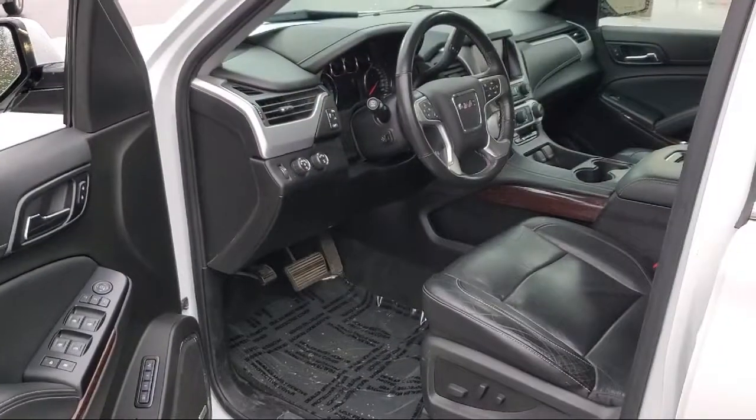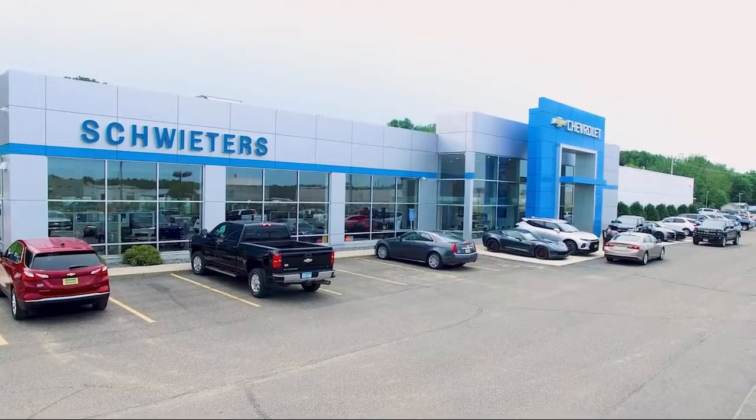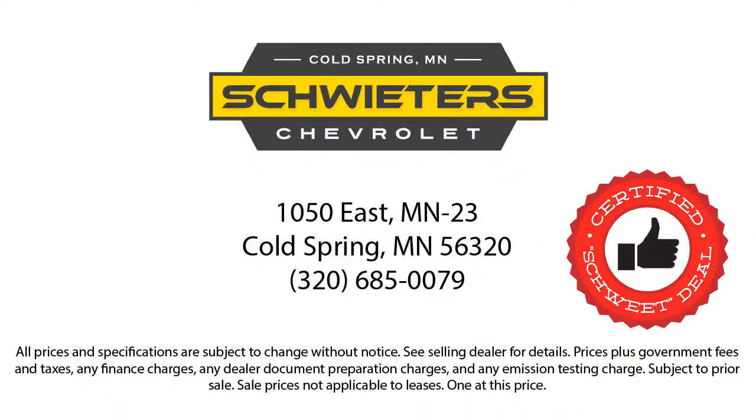We have streamlined the shopping and buying experience to make it as rapid, smooth, and as pleasant as possible. Our skilled and friendly team will help you find the perfect vehicle to meet your needs. We welcome you to come in and experience the way we do business. Schweder Chevrolet of Cold Spring is your home of the certified Schweder deal.